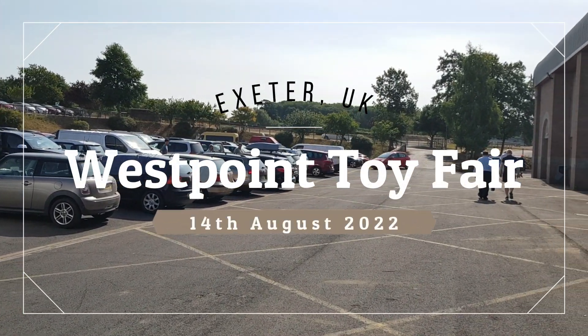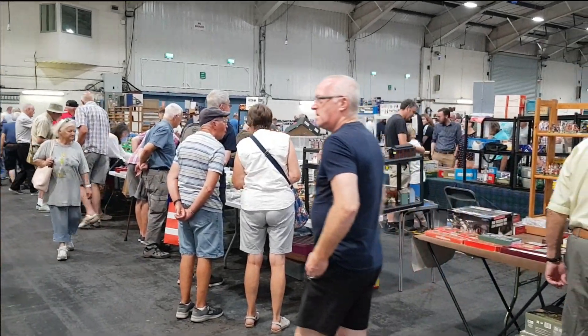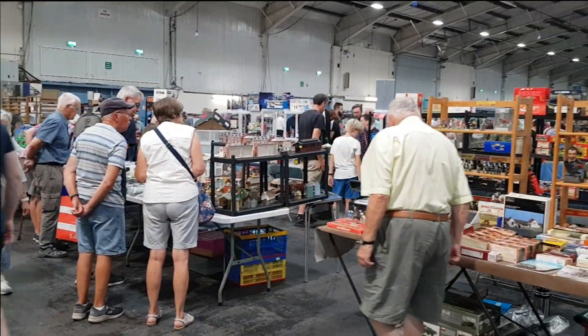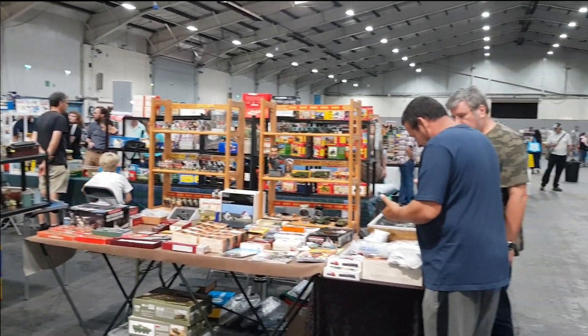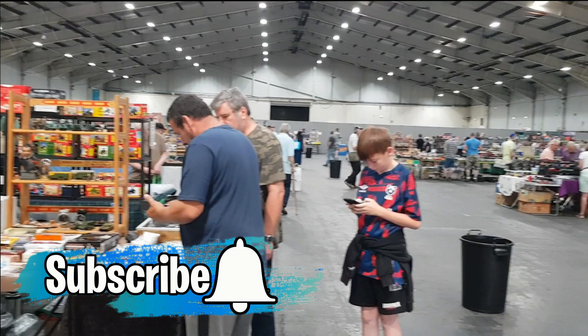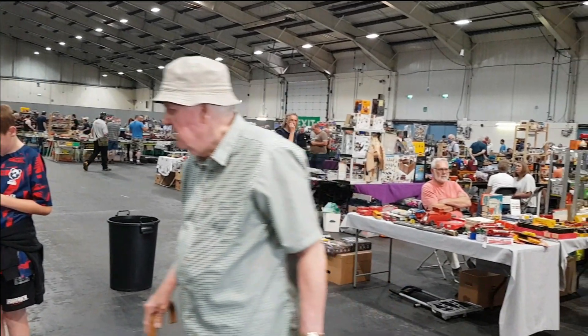Hello and welcome to today's video. This time we're taking a look at the West Point toy fair that we recently attended, and today I am delighted to have with me my friend Andy, who you may have seen on some of the recent bubblegum and trading card videos that we've been doing on the channel.